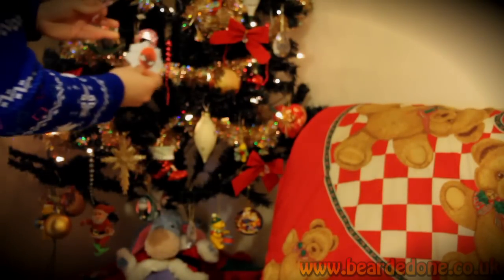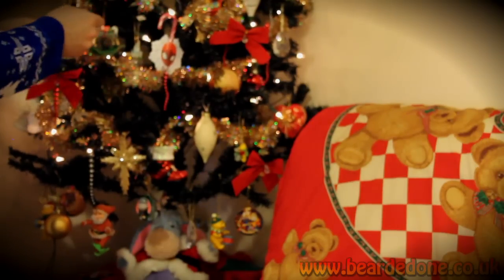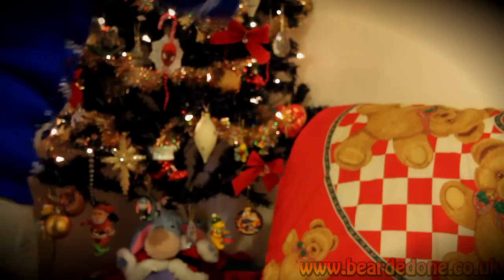It's a box that doesn't stop. They may even go on the tree now — I'm going to do it on camera. Pop them on the tree. Candy canes. Sorted.